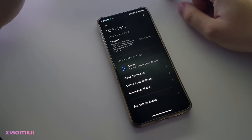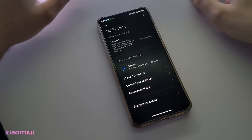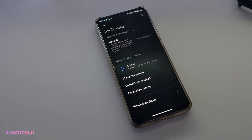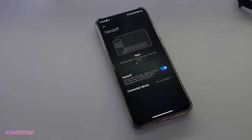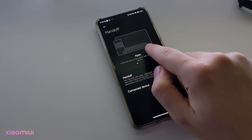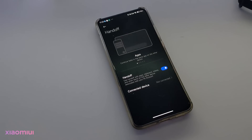MIUI Plus Beta also got new features. With the handoff feature, you can perform the same operation between all your devices. In other words, when I copy a text on my phone, that copying process will also take place on my tablet that's logged into the same Mi account. While watching a movie on my phone, I will be able to continue watching on my tablet with the touch of a button. This feature works with Bluetooth, and I can't show you it because I don't have a tablet.